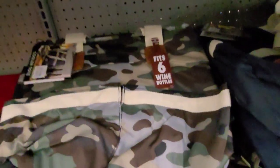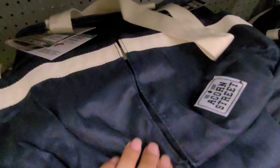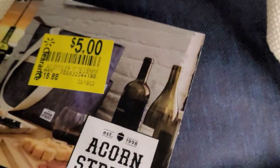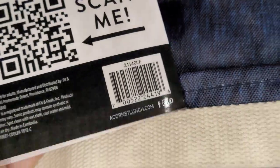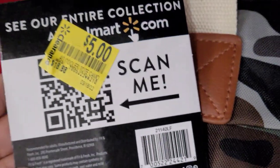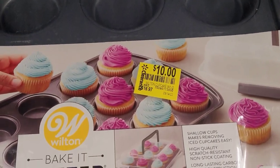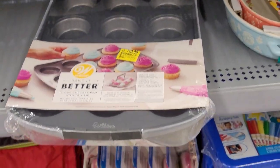They have these cooler totes on clearance. I remember showing you this in one of my videos — they had it marked for $10 and now they've lowered it to $5, was $18.88. That is the barcode. I also saw this cupcake pan on clearance for $10, was $16.97 — it also comes with a lid.